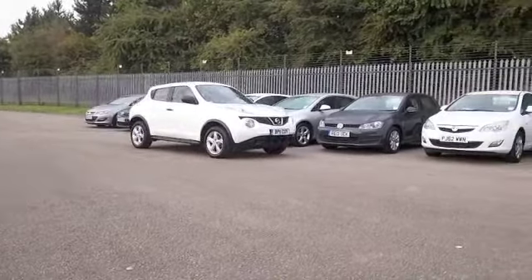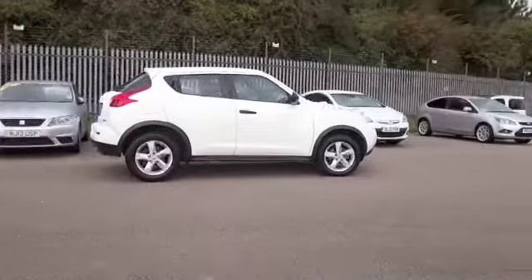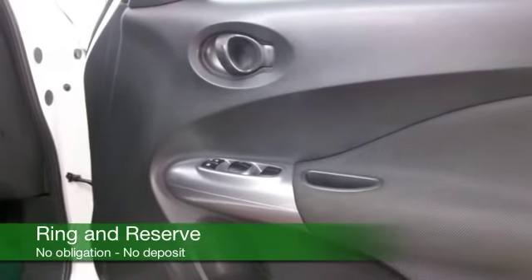And looking good in white, a Nissan Juke. Get inside a very smart interior with cloth seats — you sit fairly high up in these cars, so great all-round vision and nice and easy to get in and out of.